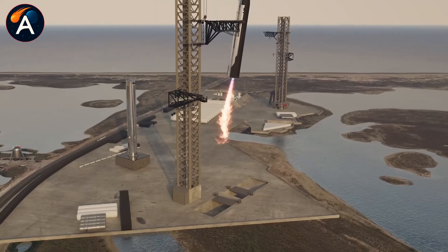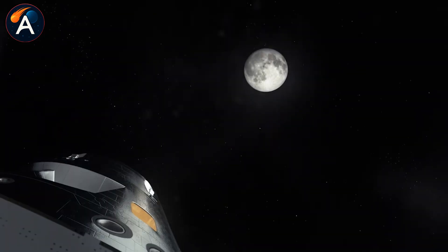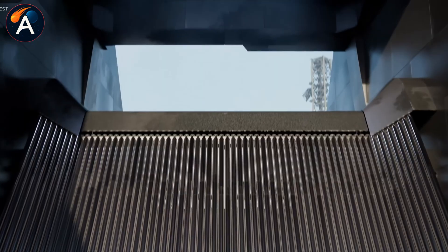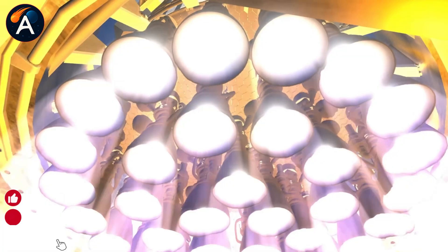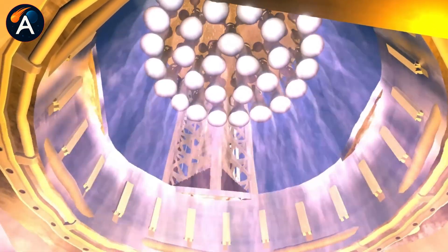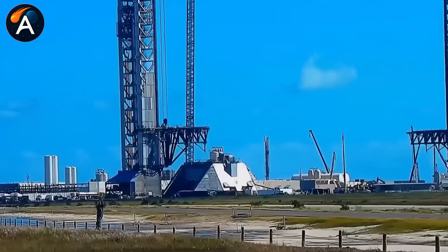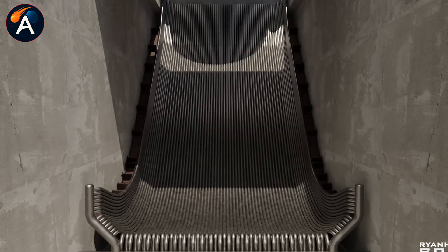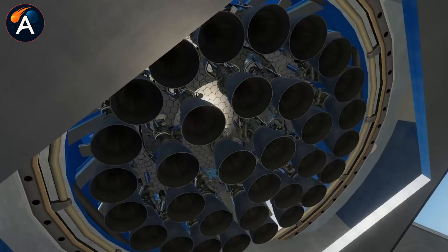Pad 2 just got its ship quick-disconnect arm installed — not the experimental tube frame design from Pad 1, but a completely redesigned system with an enclosed white corridor that looks like it belongs at Kennedy Space Center, not a Texas beach. The steel frame underneath could probably support a building. Compare that to Pad 1's QD, which shakes every time Starship lifts off past it. The Pad 2 QD appears to be fixed in position — two solid segments instead of the articulated arm on Pad 1. Less flexibility, more stability. SpaceX chose strength over versatility — probably the right call when you've got 10 million pounds of thrust pushing past your equipment.